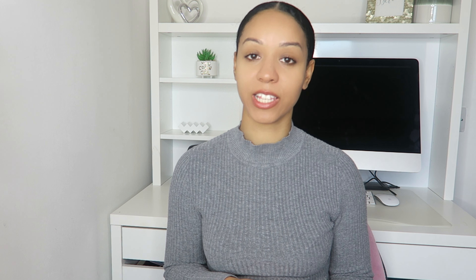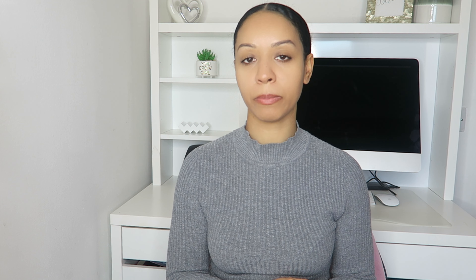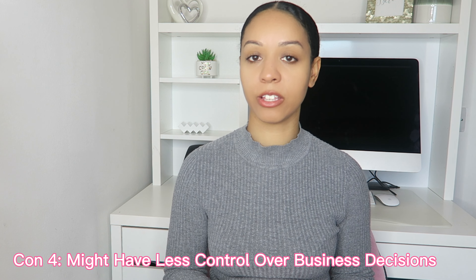Another con is that you have less privacy, because once you're registered on Companies House your business is public on the register. They can see your business address — which is why I recommend using something like Postbox UK so you can have a business address that isn't your home address — and they can also see some of your financial information. And if you have multiple owners and directors, you can't freely make certain decisions without consulting them first.